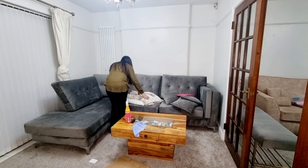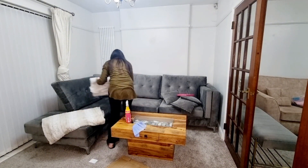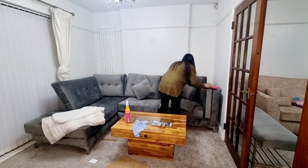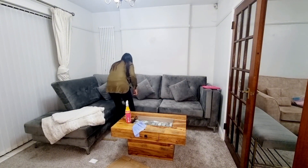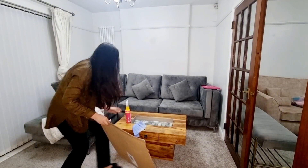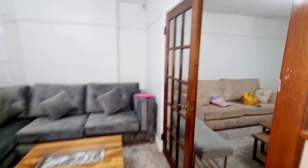Finally the living room was nearly done. It wasn't a proper deep clean — I just put everything back, tidied up, cleared the crafting materials, put rubbish in the bin, and hung the coats up. I also got the school bags ready for the morning.